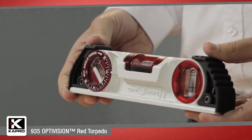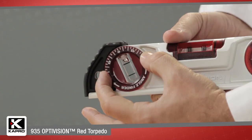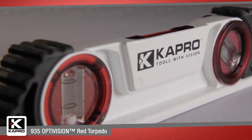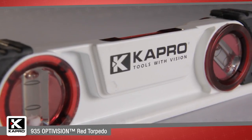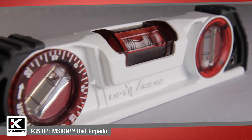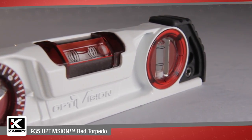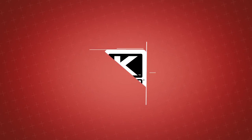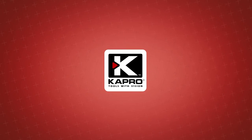The 935 torpedo with the Optivision Red vial, angle finder, magnetic milled surface with v-groove, tough end caps, and horizontal bridge makes it the most feature-packed and unique torpedo level on the market today. Be sure to see what other cutting-edge innovations Capro has to offer at capro.com. Another innovative solution by Capro.